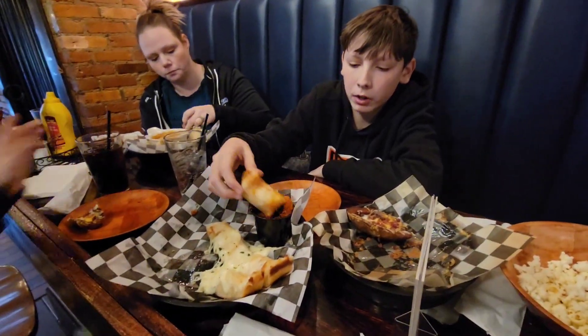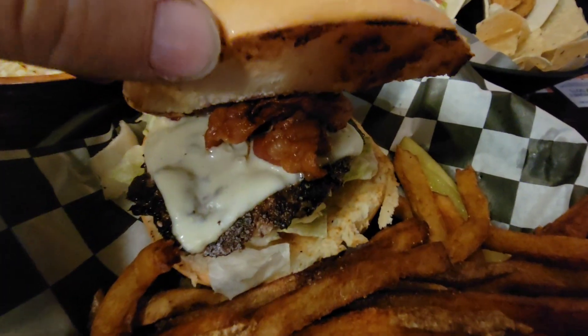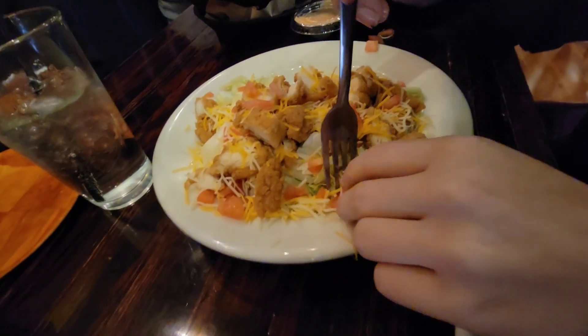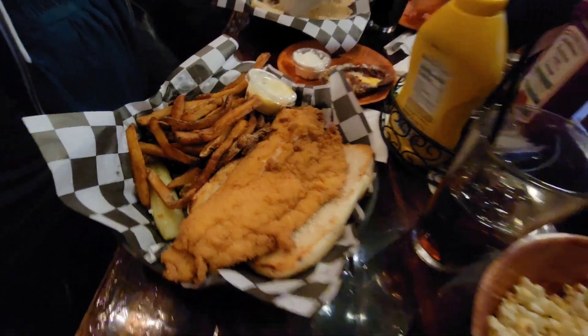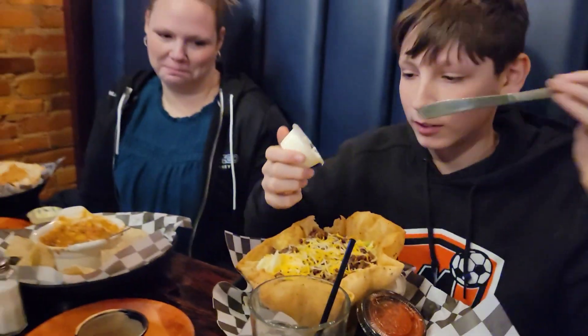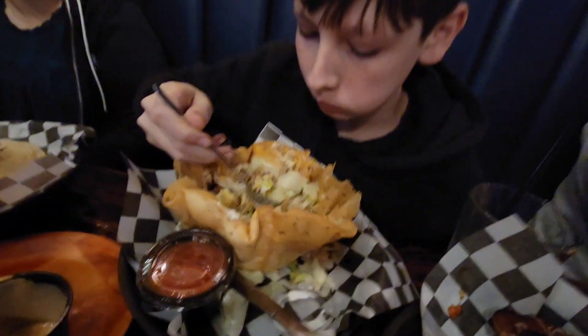An order of fish tacos, a half-pound bacon burger that looks handmade, a buffalo chicken salad, and a fish sandwich meal - that's big, I'm going to have to take some home. We are finishing up our meal here and we conquered it pretty good.